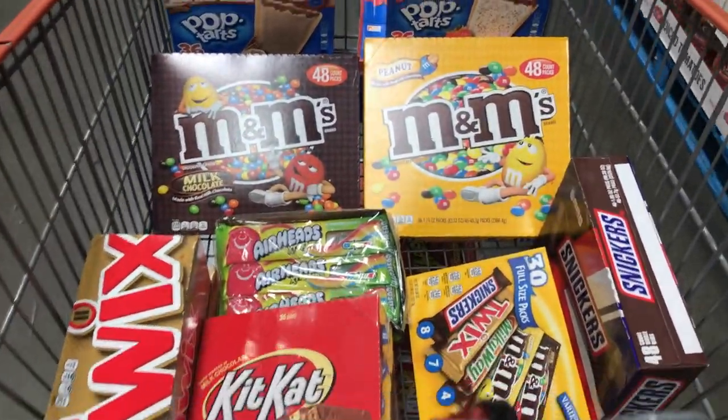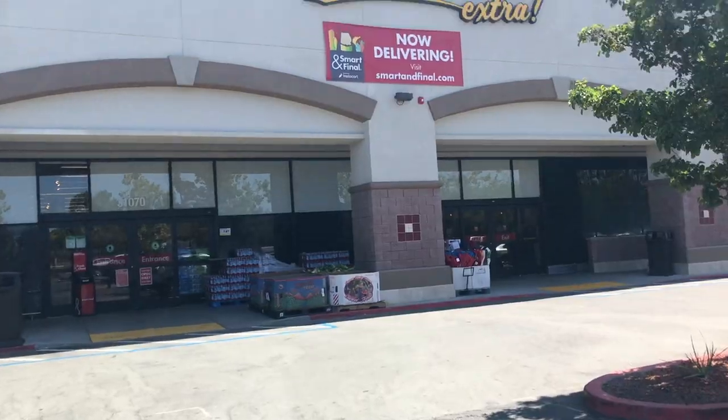The thing about Costco is you need a membership, so I'm also going to Smart and Final, which doesn't require a membership. Costco is the best place but Smart and Final is the second best. I put all the Costco candies back since I'm not buying them today, and with the power of editing — I'm now at Smart and Final.